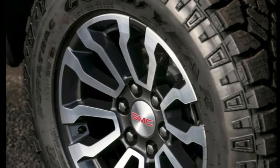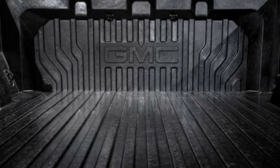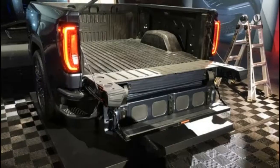Alongside skid plates and 18- or 20-inch alloy wheels fitted with off-road tires, including optional Goodyear Wrangler Duratrac tires, hill-descent control and GMC's traction select system are likewise standard.